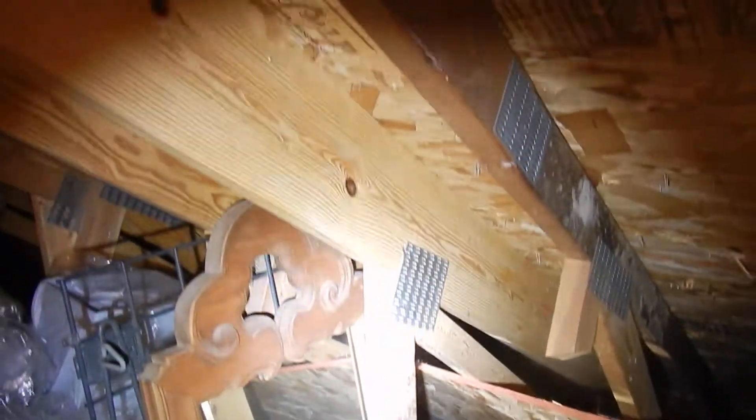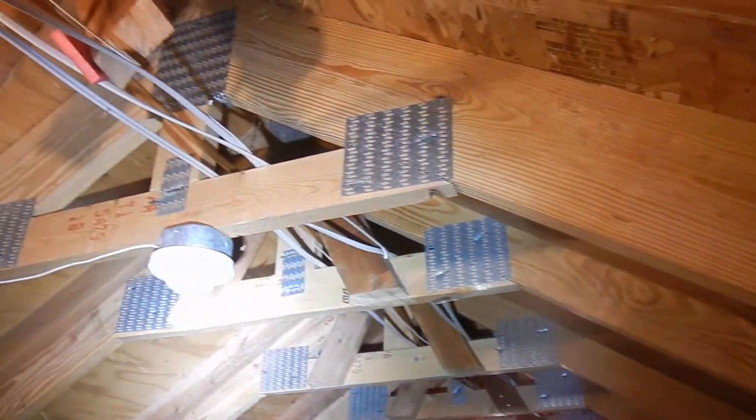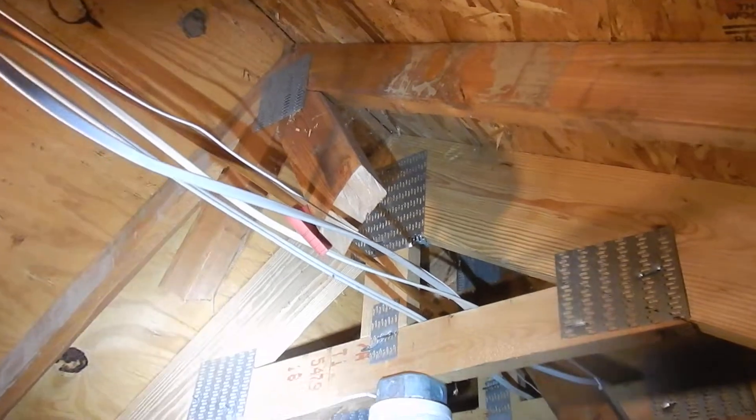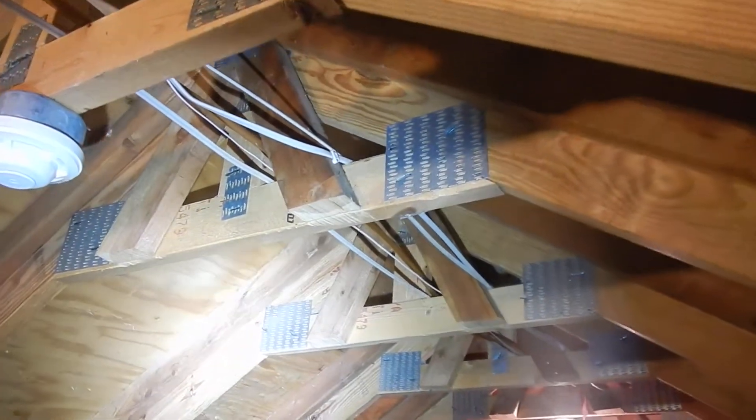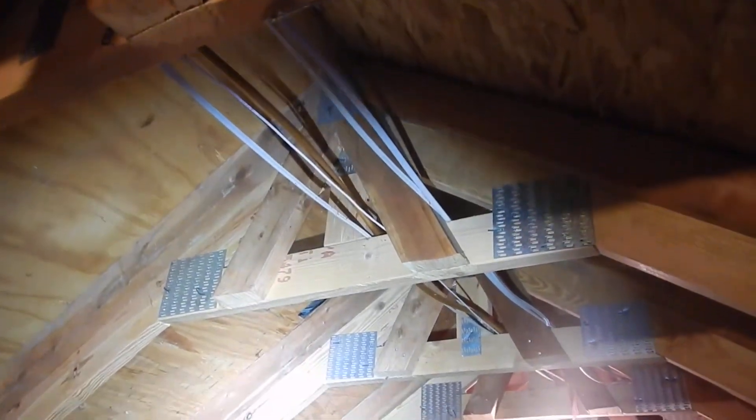So somebody went to the trouble to tear off the roof, drop trusses in next to the old trusses, cut out the old trusses to some degree, and then re-deck the roof, so they can put storage up here.